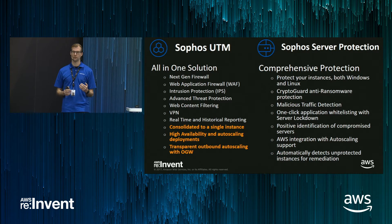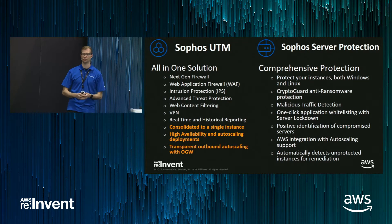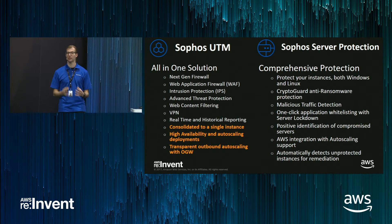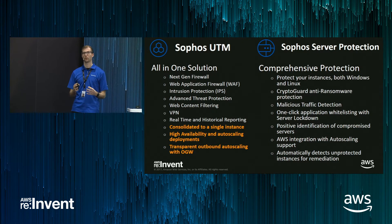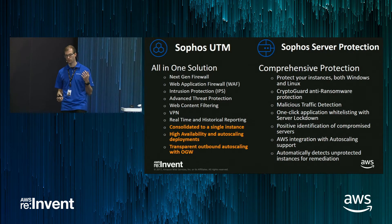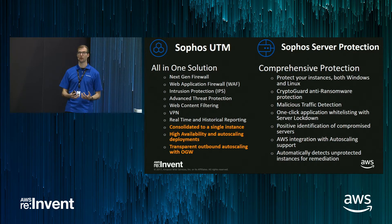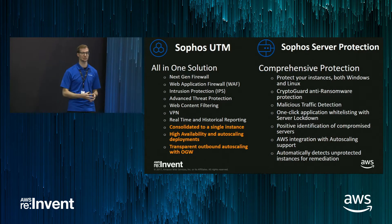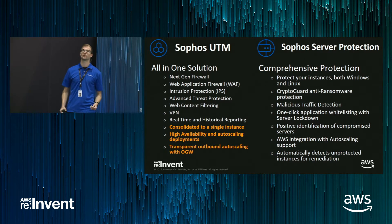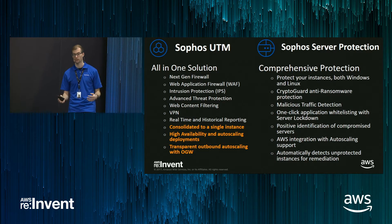One of the things that sets us apart is that we can run all of these features in a single machine. So instead of deploying a point WAF solution and a point IPS solution, we have all of these available as features you just enable in your existing firewalling solution. And we also built in the ability to autoscale these solutions using platform services. We looked at AWS and said, we can use autoscaling features — so we are using autoscaling in AWS, CloudWatch for monitoring, and S3 for configuration and data synchronization.